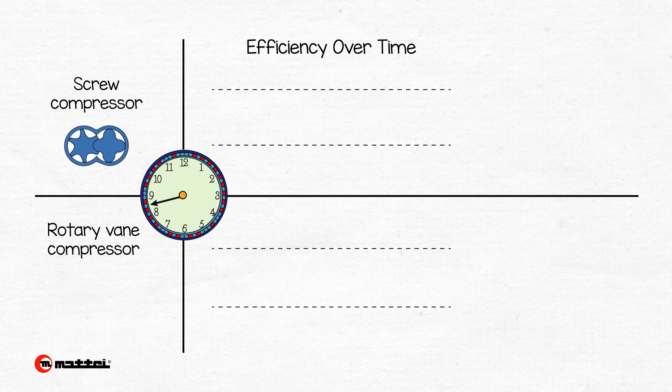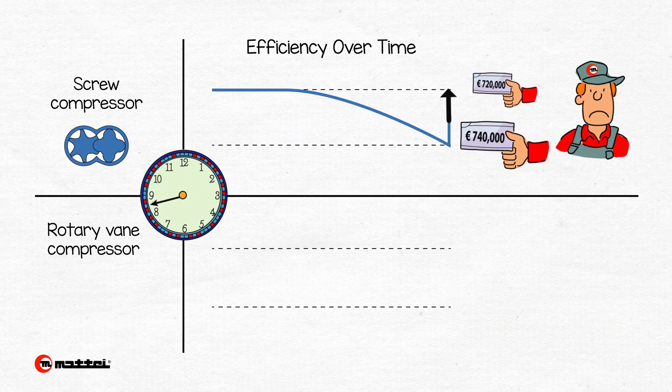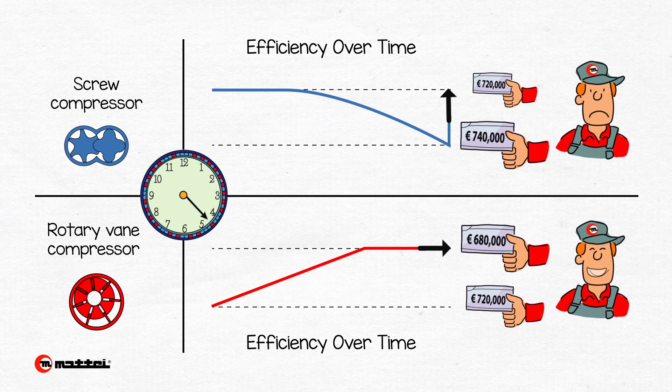However, due to wear in its bearings, which need to be periodically replaced, assuming a relatively small loss in performance of 5%, your average screw compressor will cost the user €740,000. Unlike the screw compressor, the initial energy efficiency of a rotary vane compressor improves in the first 1,000 hours of running before remaining constant over time. As a consequence, the client, instead of spending the amount declared at zero hours of €720,000, would spend only €680,000.